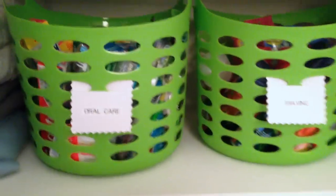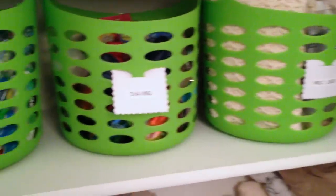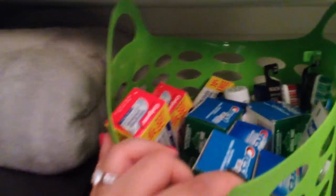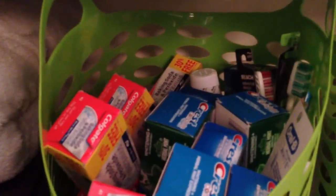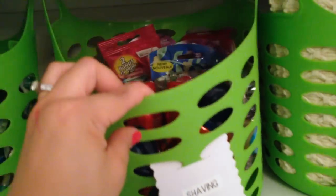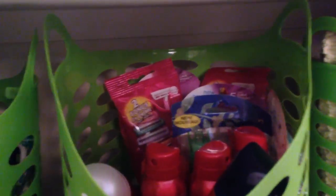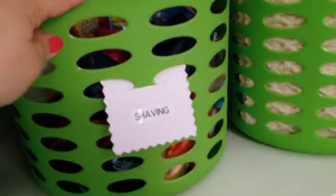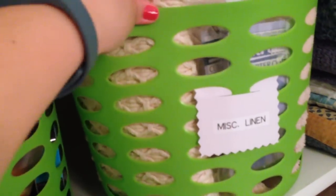In the middle here is where I keep my toiletries. In this basket I throw all of our oral care stuff — dental floss, toothpaste, extra toothbrushes, that kind of thing. In the middle basket is where I keep all the shaving stuff: shaving gel, razors, aftershave sprays, all those kinds of things.